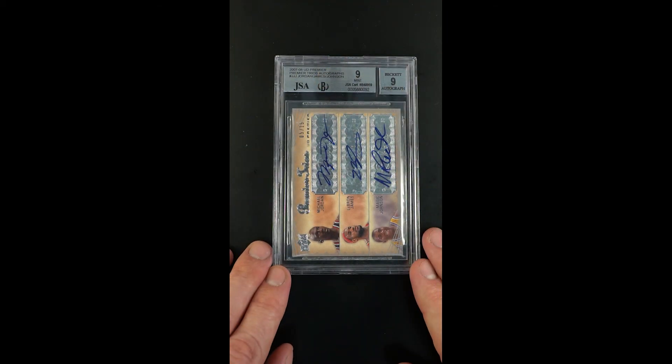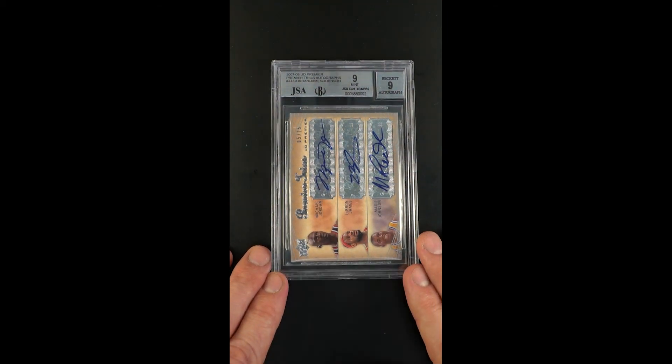It's just an amazing piece, one we may never see again. It's really a stunner.